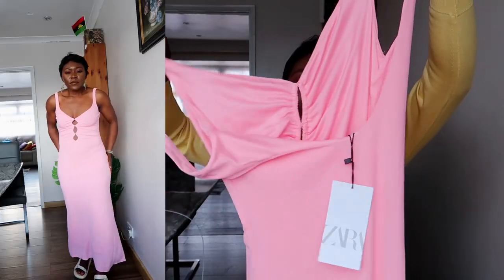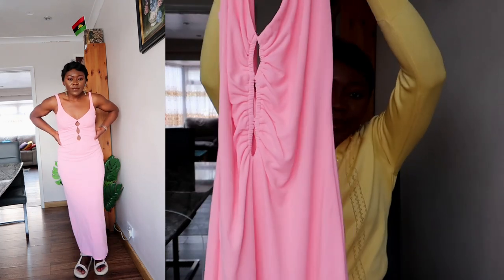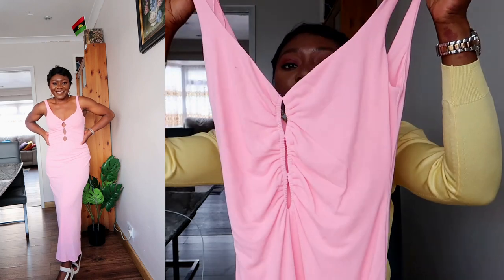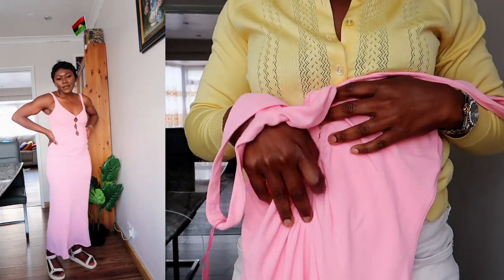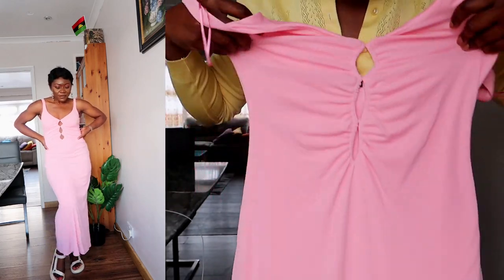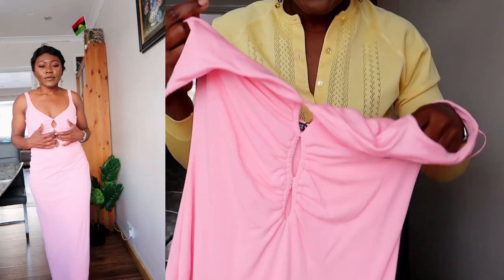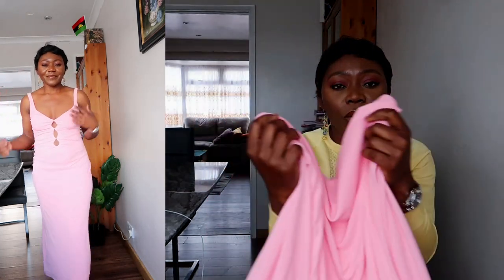Last but not least from Zara I picked up this pink dress. It's a very simple powder pink dress but it's beautiful. I love the ringlet detail — so cute. It was £29.99. Very pretty, and you can dress it up or down and it's still going to be cute as hell.